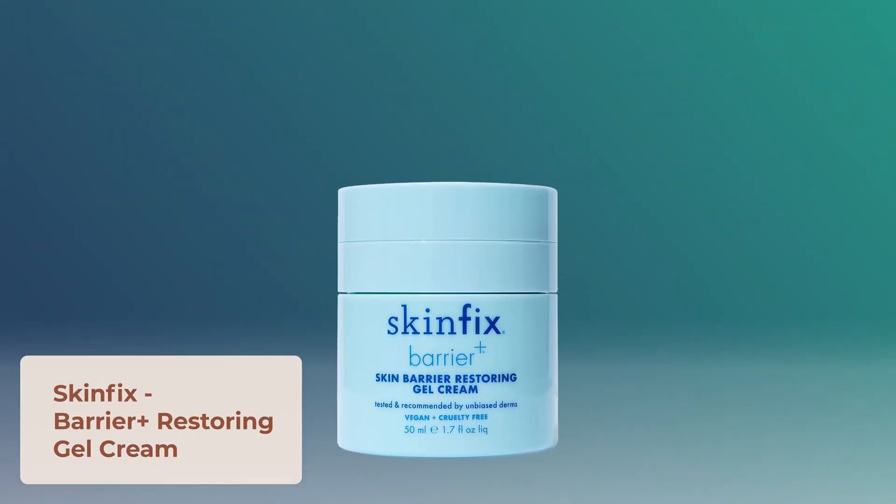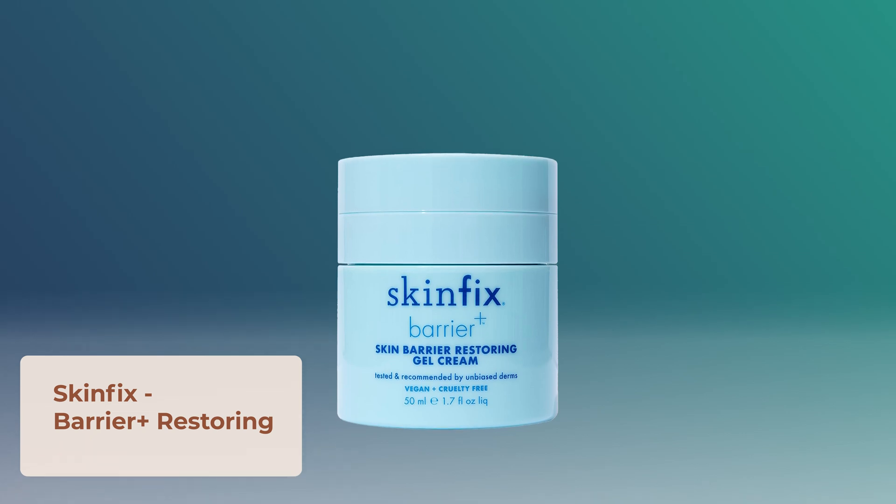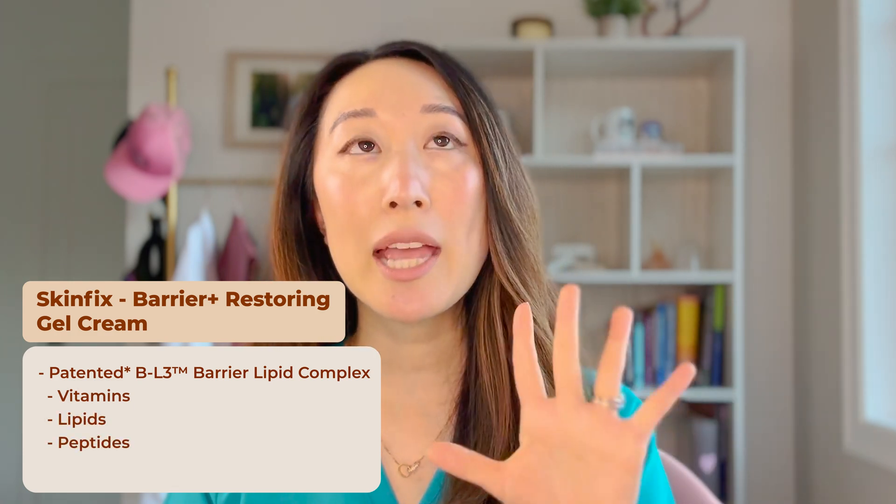My second moisturizer recommendation is the SkinFix Barrier Restoring Gel Cream. Their triple lipid cream is a winter favorite, but they also came out with a lighter, fast-absorbing gel consistency for spring and summer. It has the same patent-pending BL3 lipid complex containing a blend of vitamins, lipids, and peptides to help repair the skin barrier. It's soothing and hydrating without being overpowering.